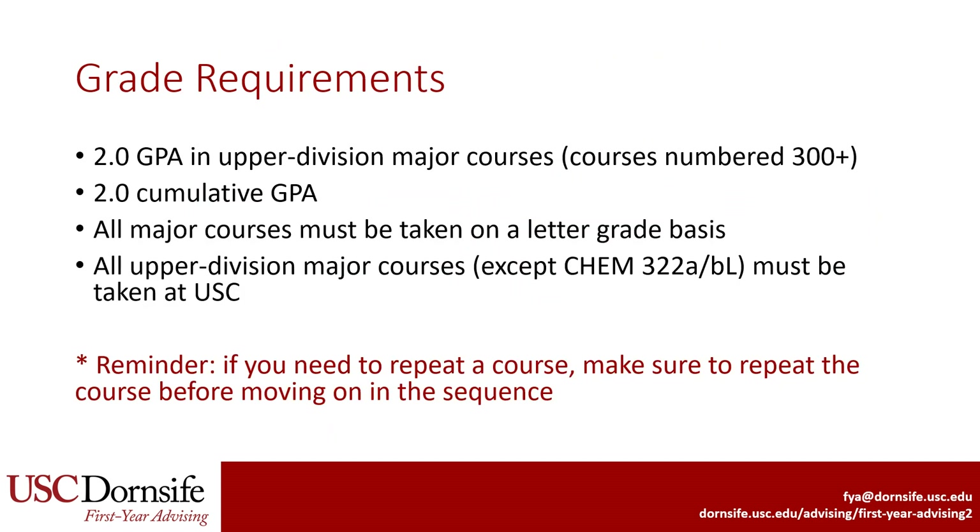All USC students, regardless of major, are required to have at least a 2.0 GPA in upper division major courses and at least a 2.0 GPA overall. All major courses must be taken for a letter grade, not pass-no-pass. All upper division courses must be taken at USC. The exception is Organic Chemistry, which may be taken off campus. Lower division courses, such as Calculus and General Chemistry, may be transferred in.